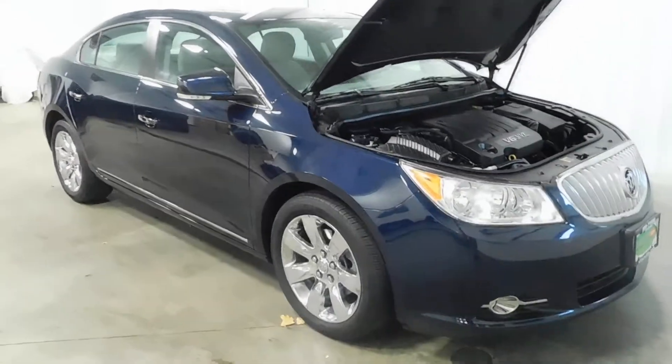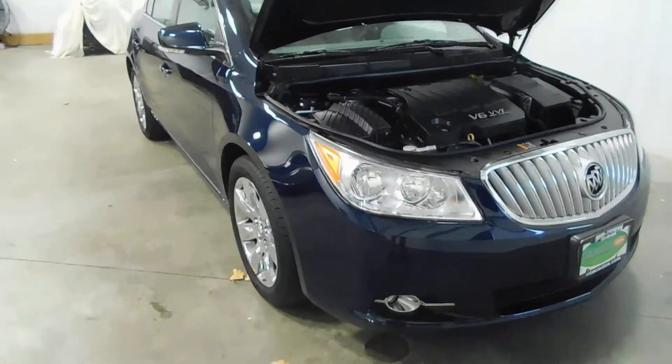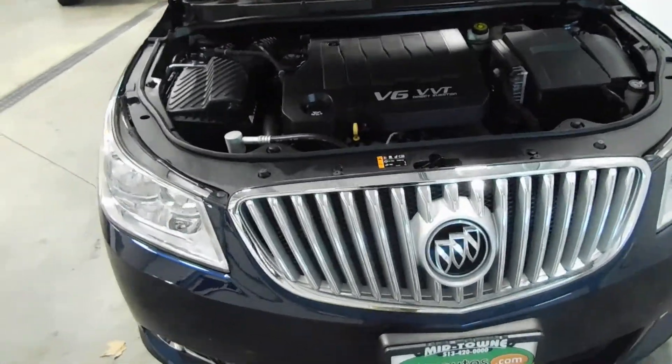Hello and welcome to Midtown Auto Center. My name is Derek and today I'd like to thank you for taking a look at our 2012 Buick LaCrosse Premium with only 12,000 original miles. That's right, only 12,000 original miles.